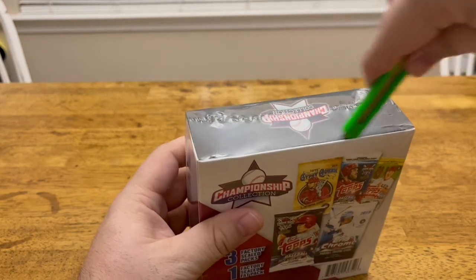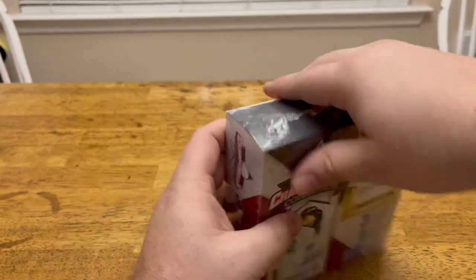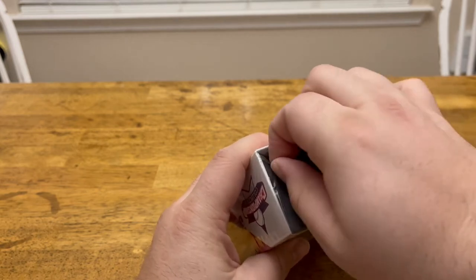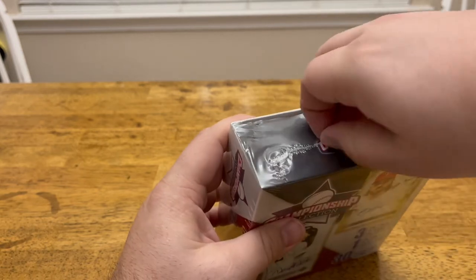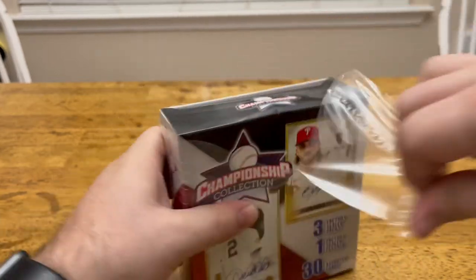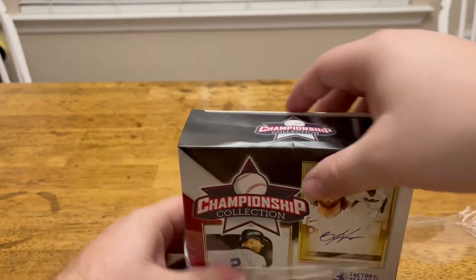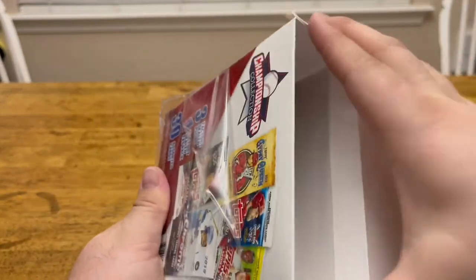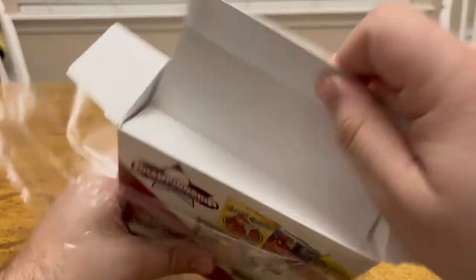Kind of excited about these. These were actually only $20 at Walgreens, so they've definitely been upping their game with all the different packs they've had in store lately. A lot of fat packs, kind of a lot of 2022 Topps baseball. When I came across this, I was definitely kind of surprised to see it.